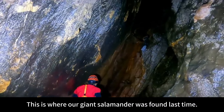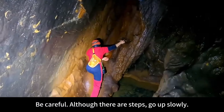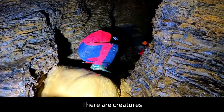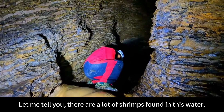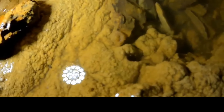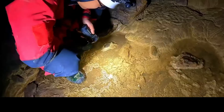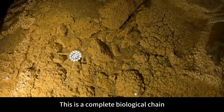Keep going deeper into the cave. This is where our giant salamander was found last time. Be careful, although there are steps, go up slowly. This stalactite is not slippery at all. There are so many lobsters here — a lot of gammarids. There are creatures everywhere. The current is getting smaller — moving forward quickly. There are a lot of shrimps found in this water. This is the hook shrimp — it's monogamous. The water flow is very small because it is dry season now. There are many shrimps in front — this is awesome.